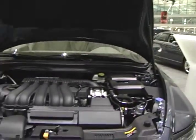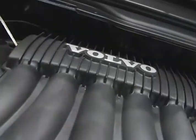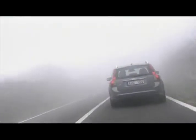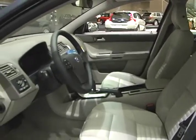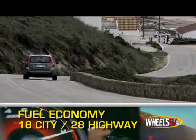Power for the V50 comes from a choice of two power plants. The base 2.4 liter inline four puts out 168 horsepower, while the turbocharged 2.5 liter inline five generates 227. A choice of either a five-speed manual or five-speed automatic transmission sends power to the front wheels or available all-wheel drive. Fuel economy ranges from 18 miles per gallon city to 28 miles per gallon highway.